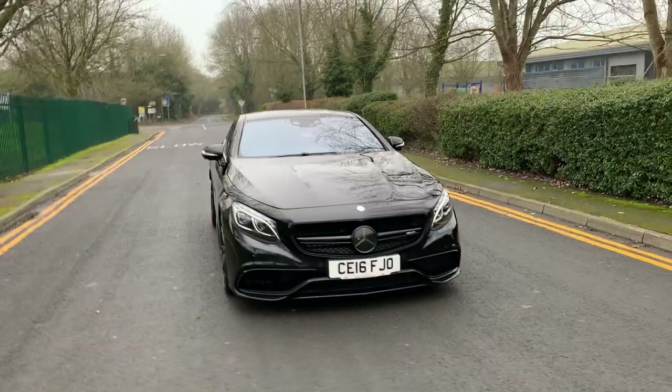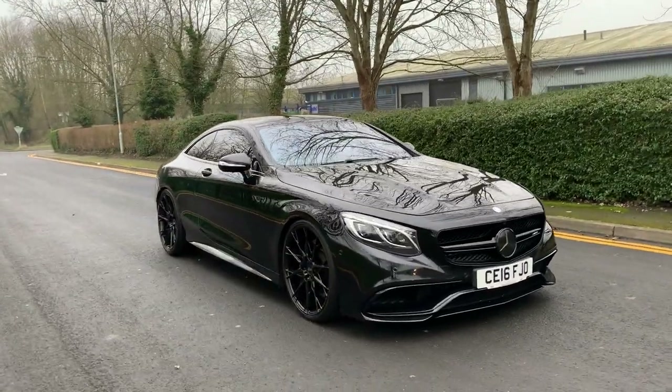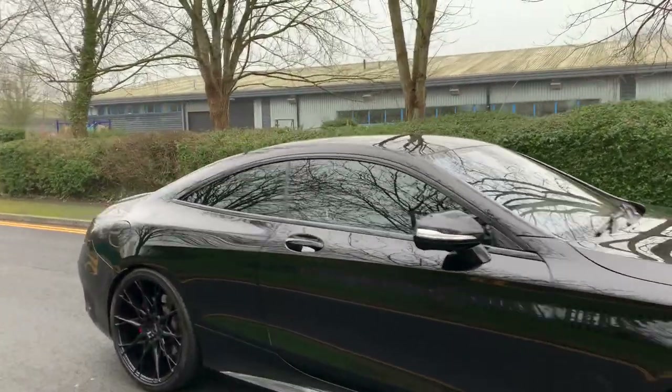Obviously the badge has been darkened down to give it that aggressive look. There's a private plate on this car — yeah, the neighbours are probably thinking someone won the lottery.